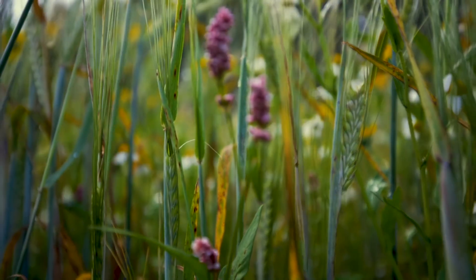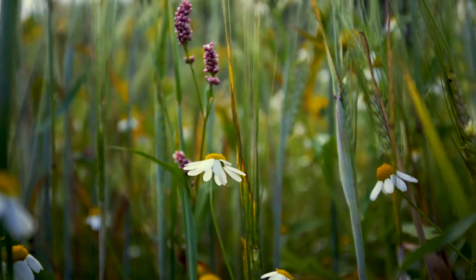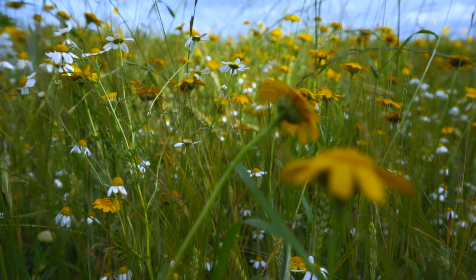You can be part of the solution. Find your local wildlife-friendly allotments and farms in town or in the country and discover which awesome plants and animals live there.